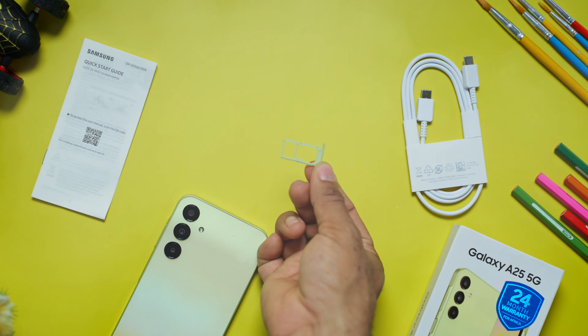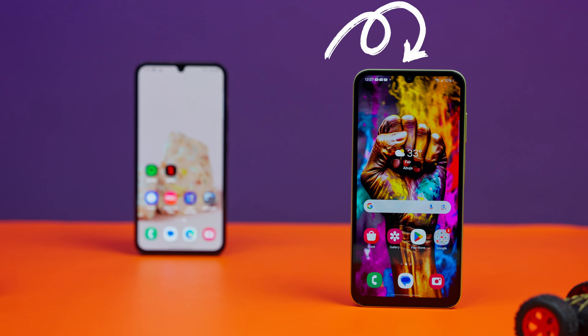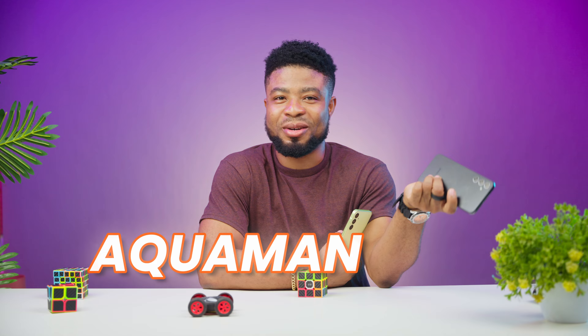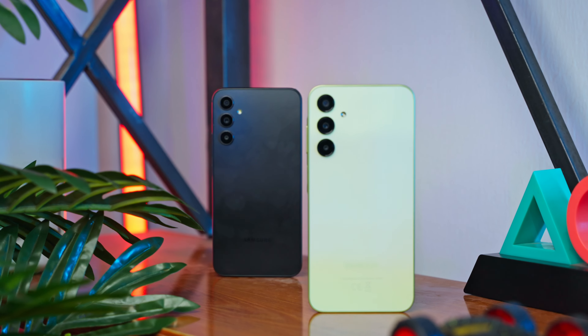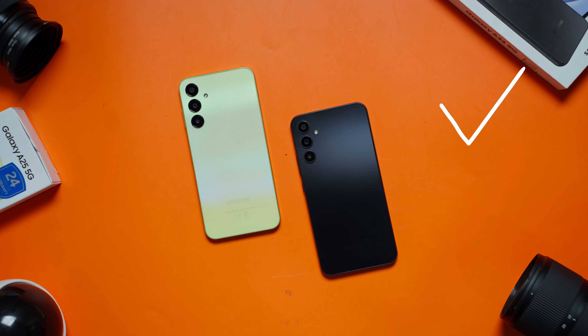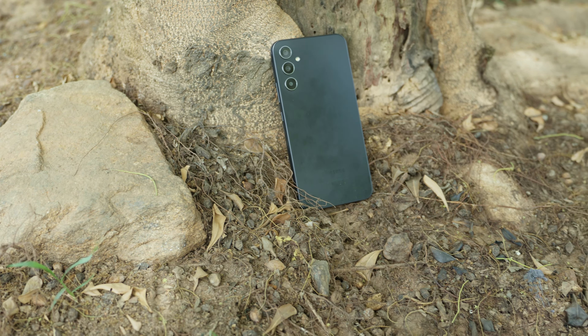Both devices have a hybrid SIM slot. Looking at the front, you'd notice that the A25 has larger bezels. The Galaxy A34 also has Gorilla Glass protection for its display, and you also have an IP67 rating for water resistance on the Galaxy A34, making it the Aquaman of smartphones. Both smartphones stick with the Samsung family look. For build quality, I'd give it to the Galaxy A34 — the Gorilla Glass protection and water resistance seal the deal.